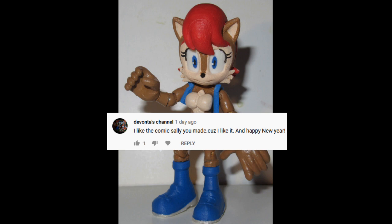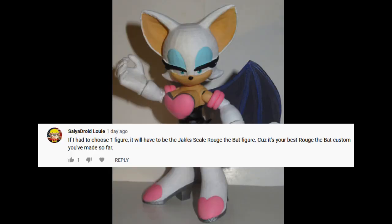I like the comic Sally you made, because I like it. And Happy New Year! Happy New Year to you, too! And I really like Sally, too. If I had to choose one figure, it'll have to be the Jack-Scaled Rouge the Bat figure, because it's your best Rouge the Bat custom you've made so far.